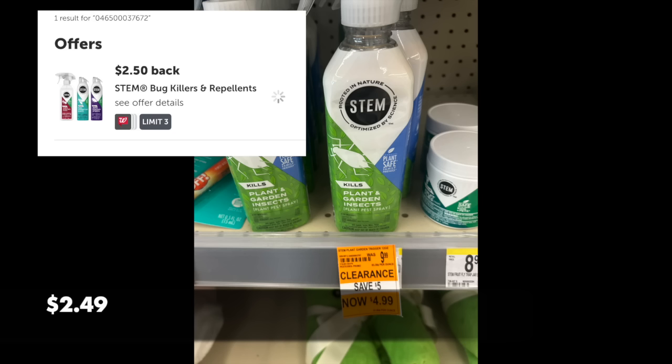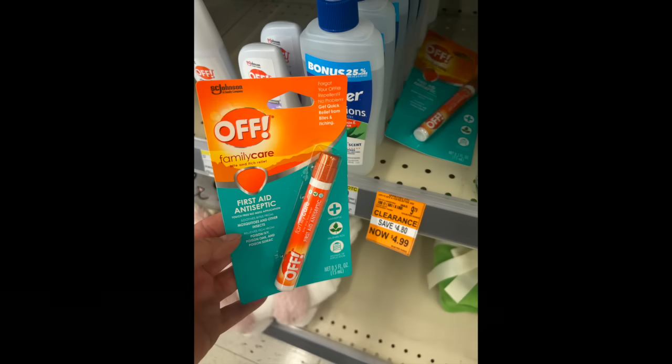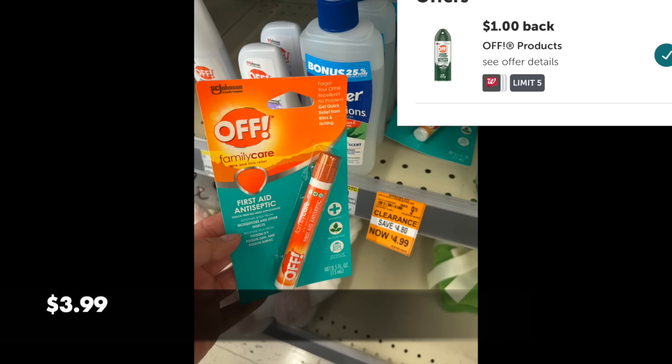We also have this Stem bug spray for $4.99. There's a $2.50 rebate on ibotta — the limit for this is up to five, same as the Shout — making it $2.49. So if you need to get some bug spray in your stockpile, this is definitely the one. And then we have this OFF pen bug spray applicator, also $4.99, with a $1 rebate making it $3.99.